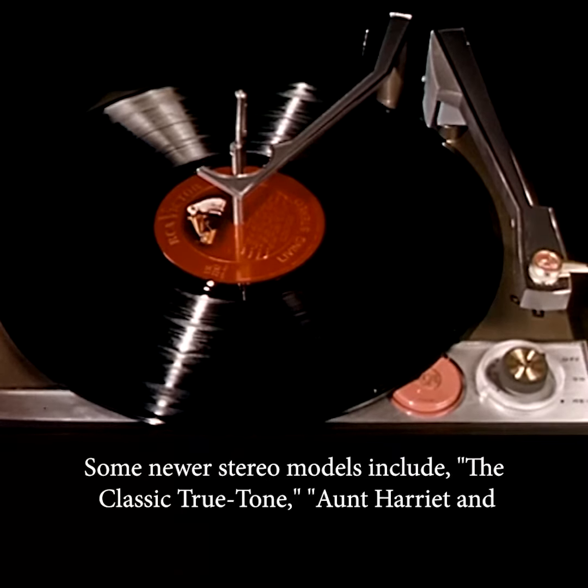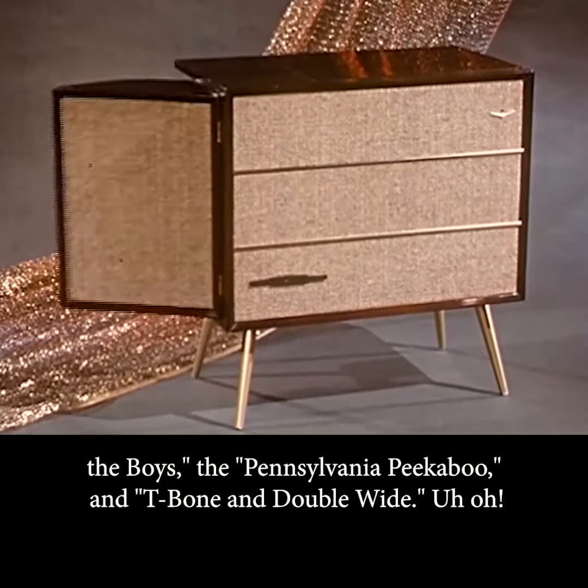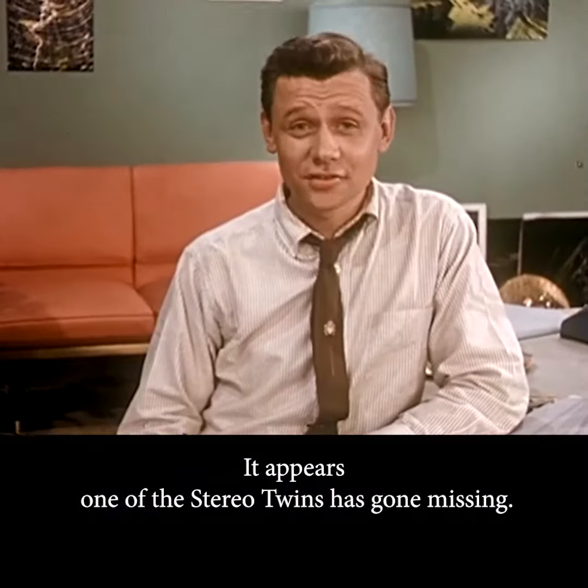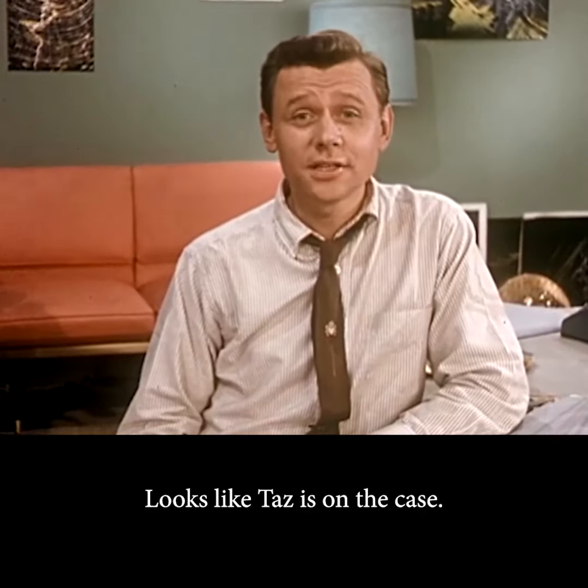Some newer Stereo models include the Classic True Tone, and Harriet and the Boys, the Pennsylvania Peekaboo, and T-Bone and Double Wide. Uh-oh, it appears one of the Stereo twins has gone missing. Looks like Taz is on the case.